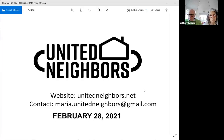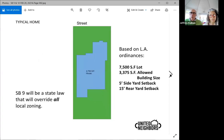The first slide says United Neighbors. What we did, we started with a Los Angeles typical piece of property with a single family house on it. We did our study based on Los Angeles ordinances — every city's got their own. This is a single family lot, about 7,500 square feet.